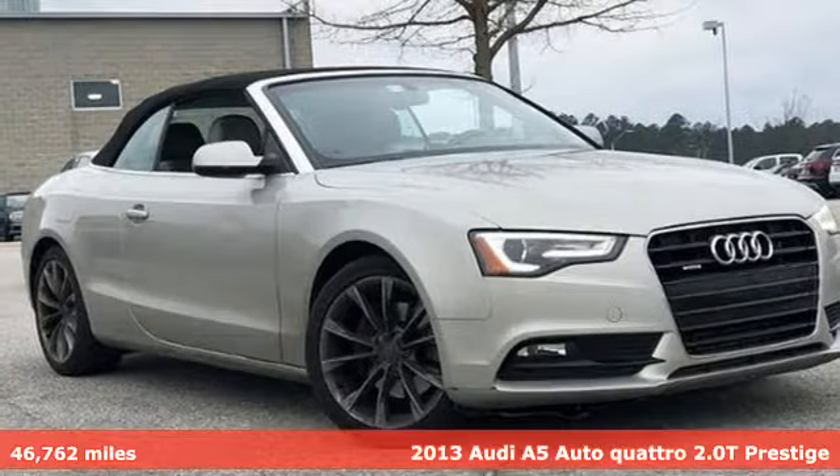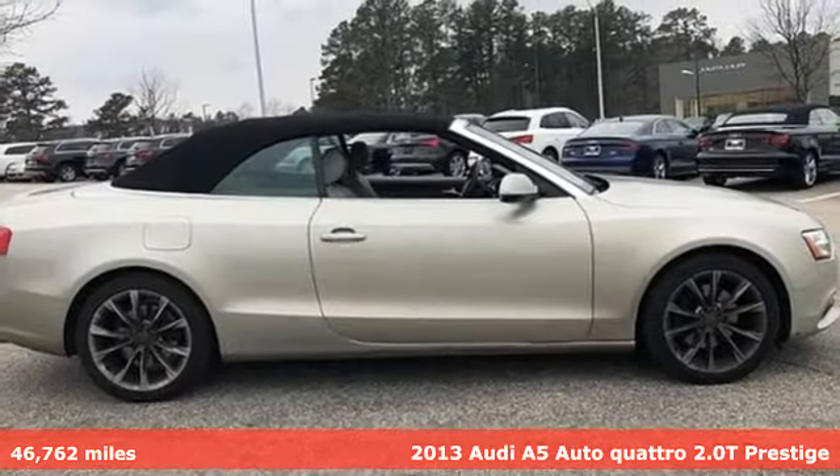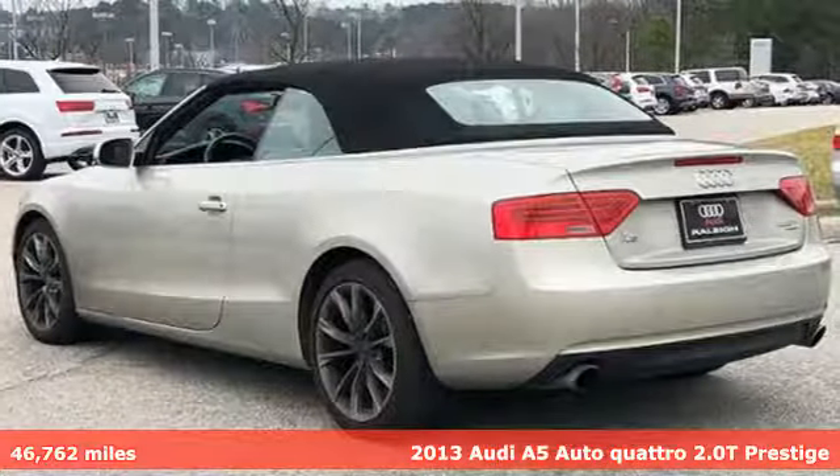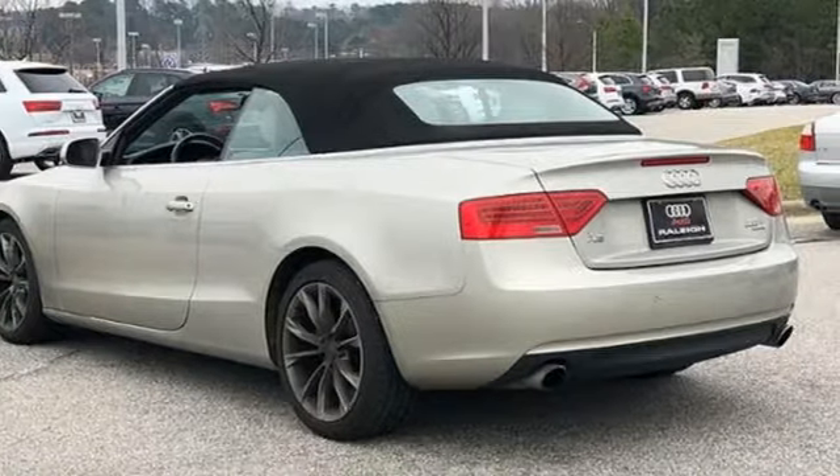Here's a 2013 Audi A5, a dual threat in inspiring performance and passionate design. It'll elevate your driving experience. It comes nicely equipped with features you'll love.